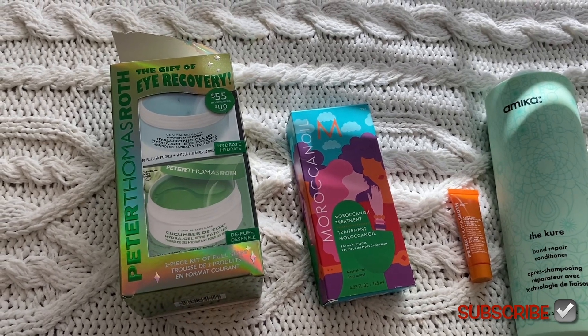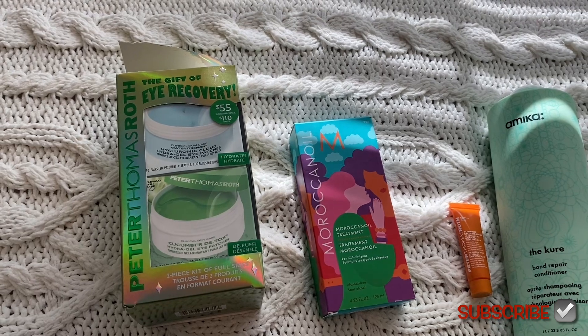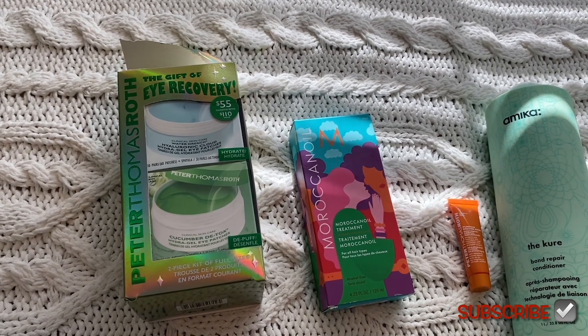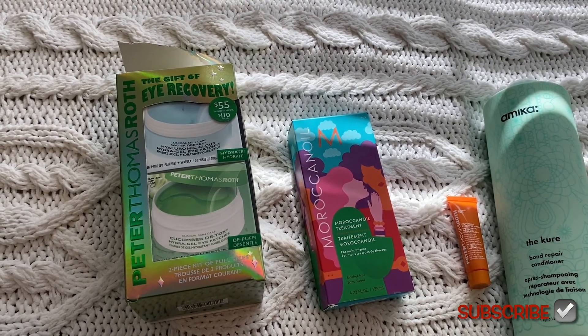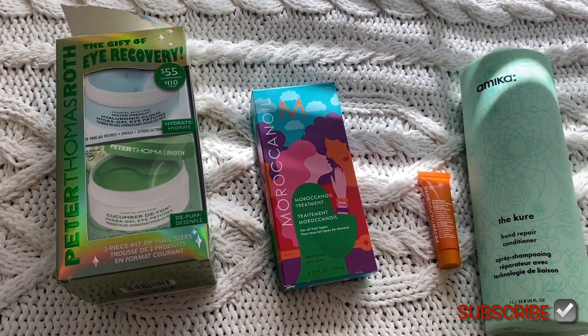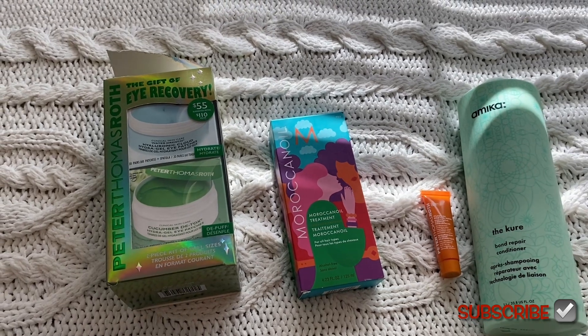I never tried the cucumber detox one so I'm excited to try it and see how it is. I love them — to me it actually works, it reduces fine lines, hydrates, and it's easy on the eye area too. You just sit it on there instead of rubbing in lotion.